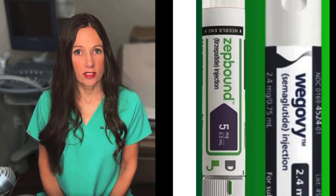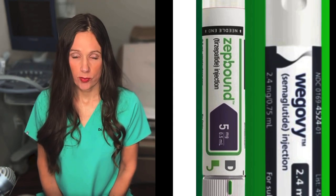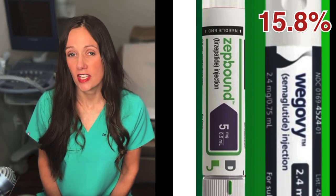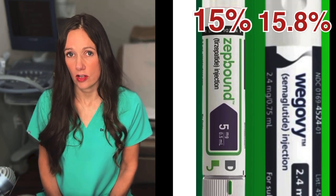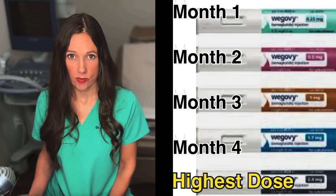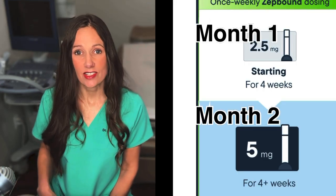These factors may explain why studies show people losing more weight with Zepbound than with Wegovy. Clinically, what I tell my patients is that most people will lose weight on Wegovy, but you might have to reach the highest dose before seeing significant weight loss. Studies showed the average weight loss on semaglutide was 15.8% of total body weight, but only at the highest dose. People saw an average weight loss of 15% total body weight on just 5mg of Zepbound — one of the lowest doses. It may take up to four months on Wegovy to even reach the weight-loss dose with incremental dosing, whereas with Zepbound you can start seeing similar weight loss as early as the second month.